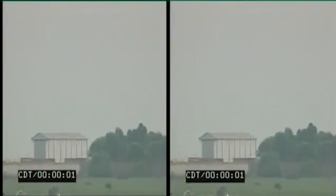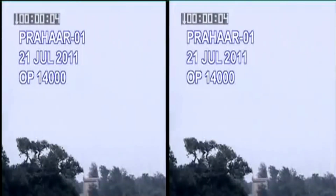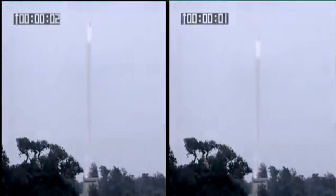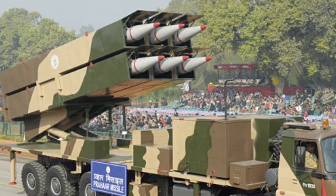Prahar will be a scalable system which can interface with the existing command and control system of the army. The missile will have a maximum range of 150 km and a minimum range of 60 km. It follows a maneuvering atmospheric trajectory and can carry a 200 kg conventional warhead, capable of engaging different types of targets. The missile is powered by a single-stage solid rocket motor, and trajectory shaping ensures the missile will impact in a near-vertical manner.